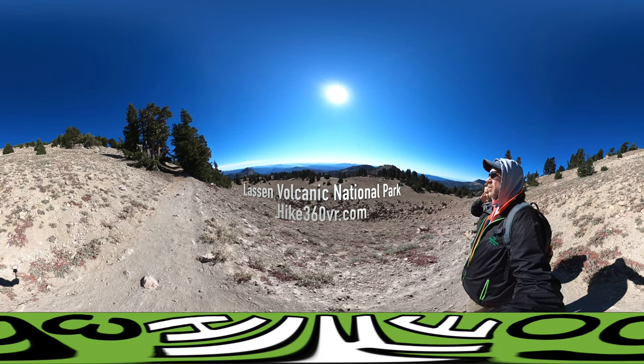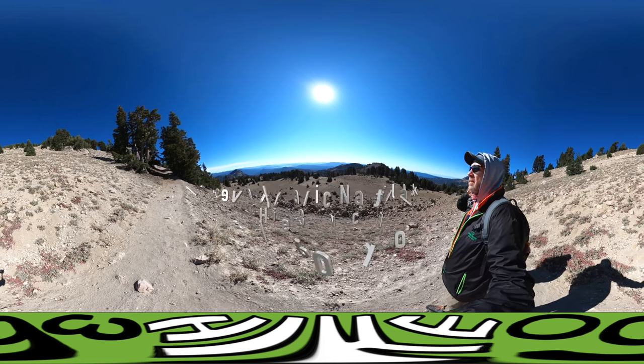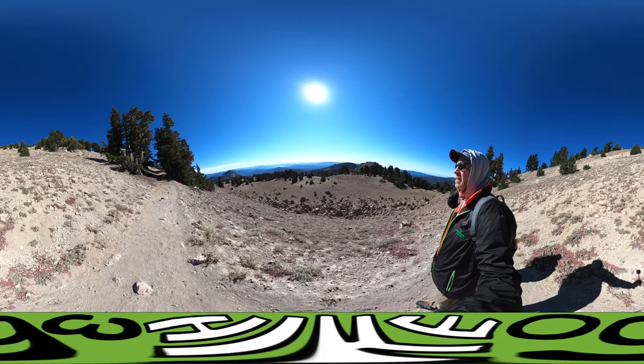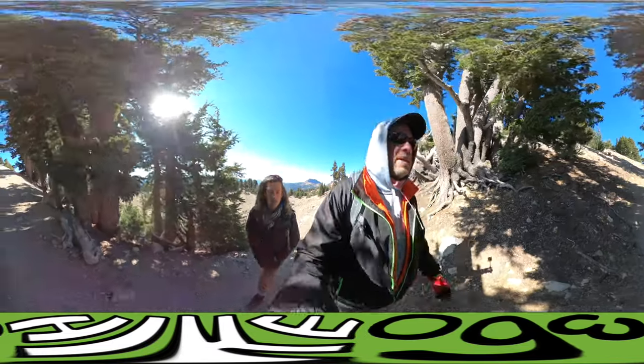Lassen Volcanic National Park in California. We're here to do a five-mile hike today. We started at 8,500 feet as we go in.